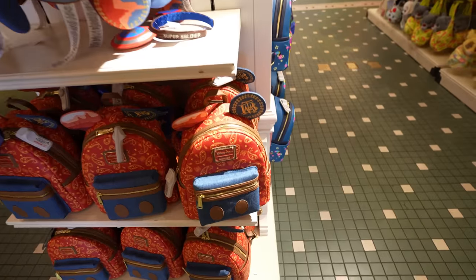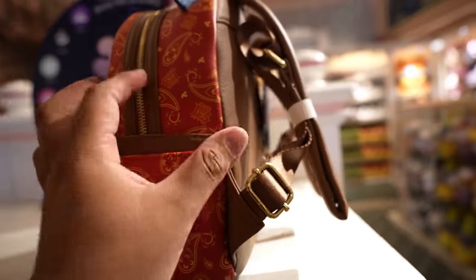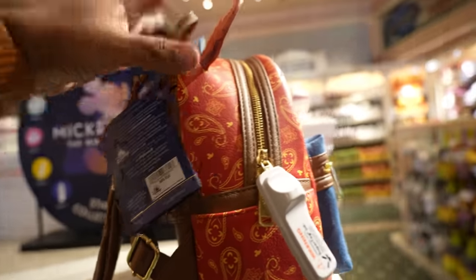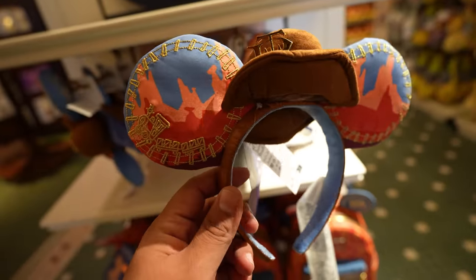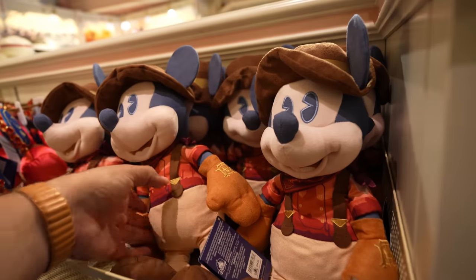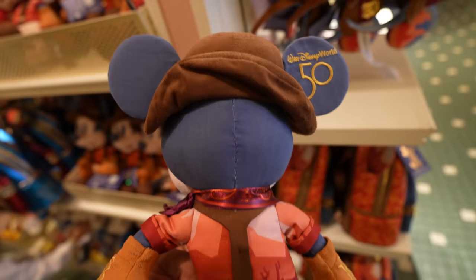The last Loungefly bag is part of the Mickey Mouse Main Attraction collection — specifically the Matterhorn collection. They have everything here except the key. The Loungefly bag is $85 — it's not really my taste but if it's yours, it's available. The ears are $34.99 but I find them a little flimsy — they're already bent back. Since they don't have the key, they do have the plush, which is kind of cool at $34.99.